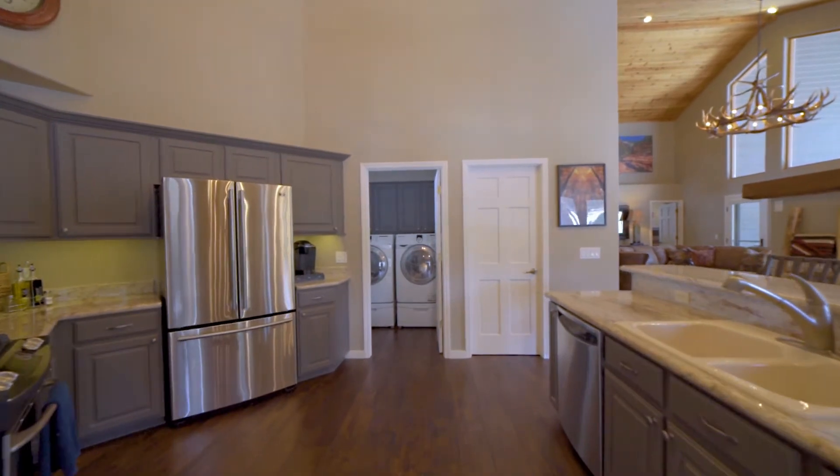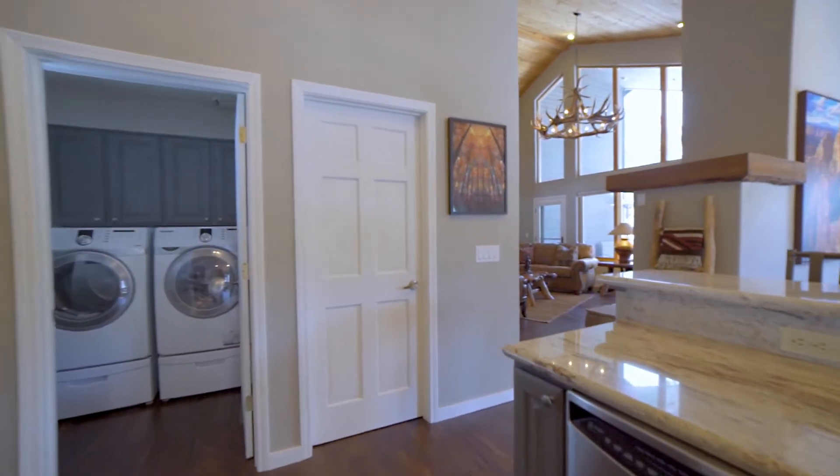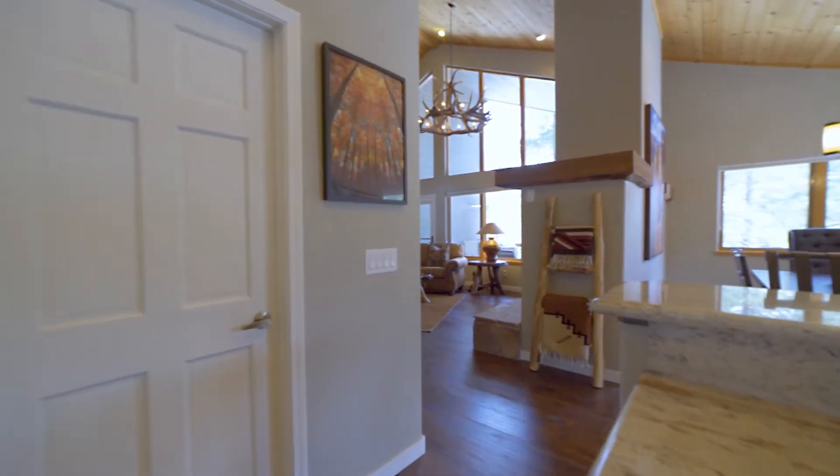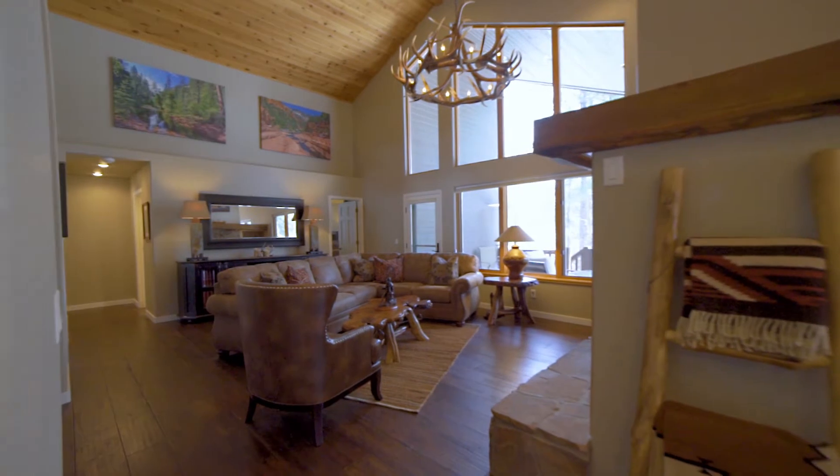As you walk through the home, you'll notice the gorgeous hardwood floors, as well as a lot of the great details, such as the mantle, the stonework on the fireplaces, and the rustic chandelier hanging over your great room.